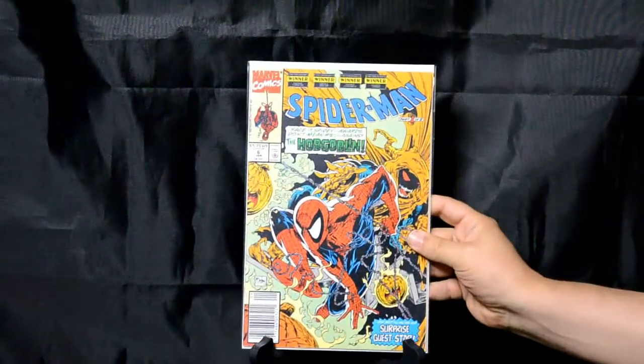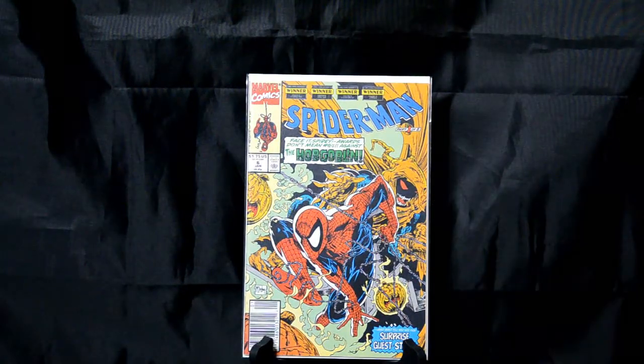Spider-Man number 6 from the Todd McFarlane run — this is probably one of my favorite, if not the favorite, cover that Todd McFarlane has ever done as far as I'm concerned. One of my personal favorites. You've got Hobgoblin — I love the way he draws Hobgoblin, who's one of my favorite villains for Spider-Man. And this is just a great, great cover. Love it.